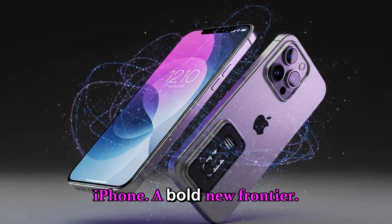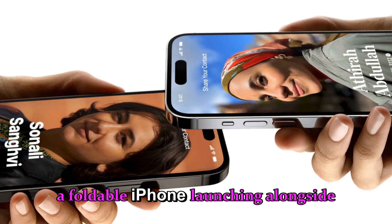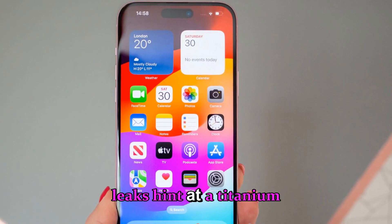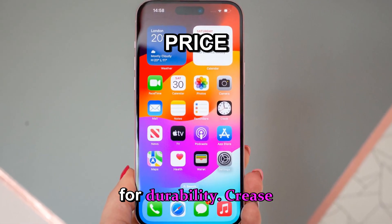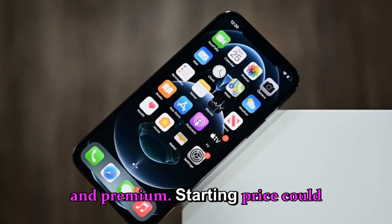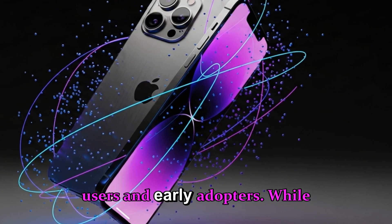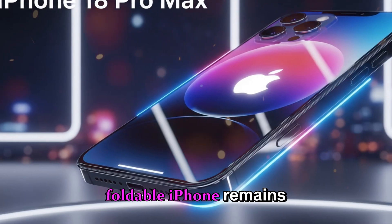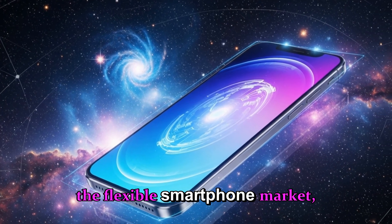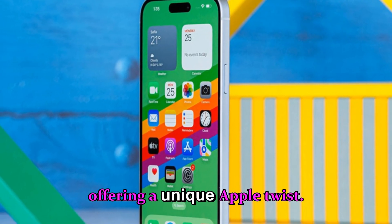Foldable iPhone — a bold new frontier. The most ambitious rumor is a foldable iPhone launching alongside the iPhone 18 Pro models. Early leaks hint at a titanium hinge for durability, a crease-free folding display making it smooth and premium, and a starting price of around $2,000, targeting premium users and early adopters. While the foldable iPhone remains unconfirmed, it represents Apple's potential entry into the flexible smartphone market, competing with Samsung and Huawei while offering a unique Apple twist.